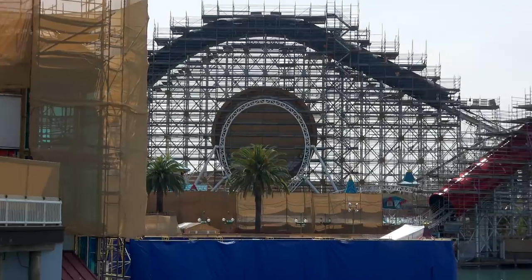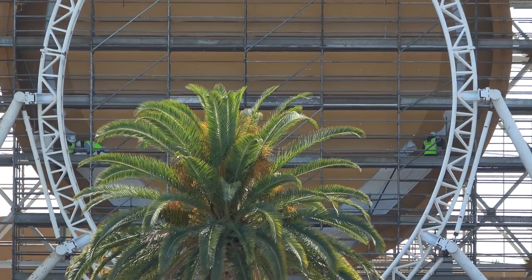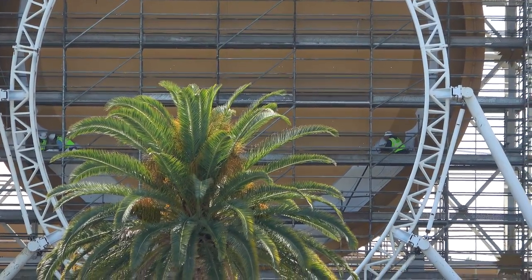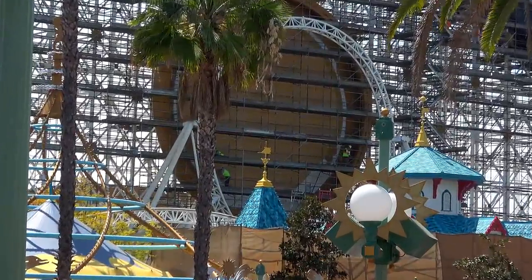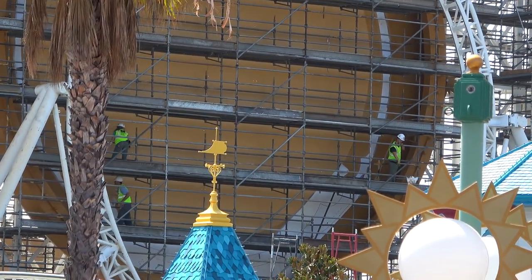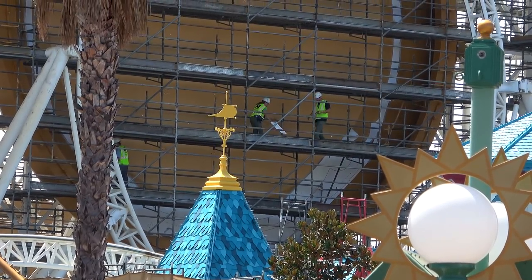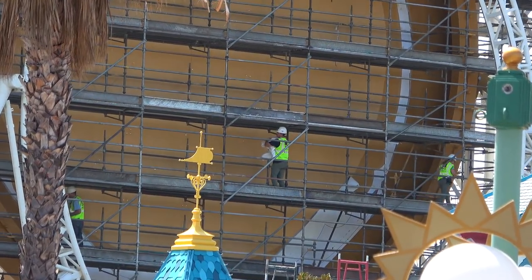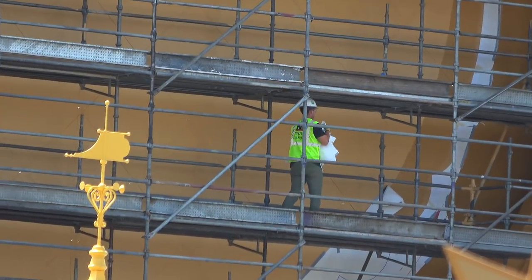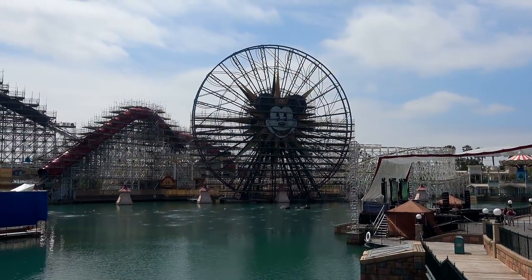We'll switch over to DCA to take a look at some Pixar Pier stuff. Last week it looked like they had wrapped that thing in a paper bag — like deli paper or something. I thought they were painting it, but why would they paint it that color? I think that's like a primer, because you can see the guys are wadding it up. They've peeled off the previous coat of paint to reveal this very plain brown paper bag type primer. So get ready for a new coat of paint on the loop there.